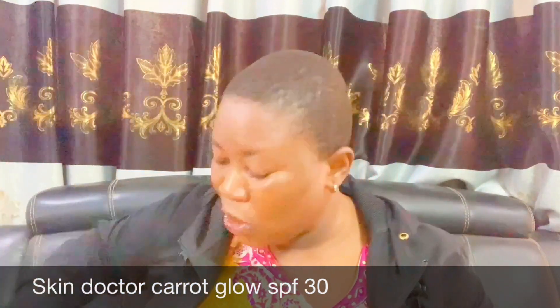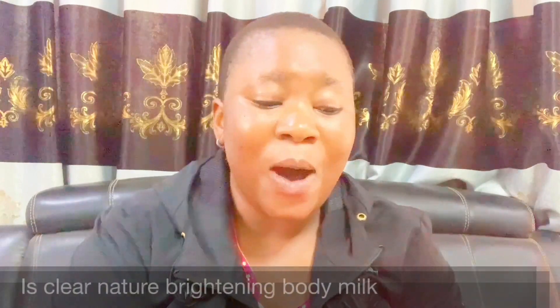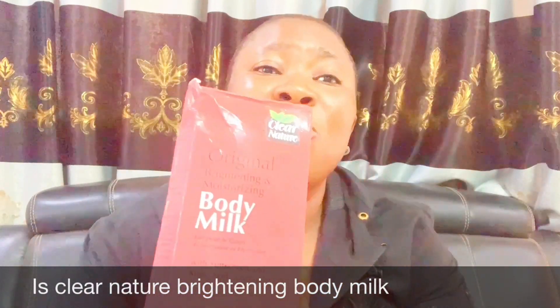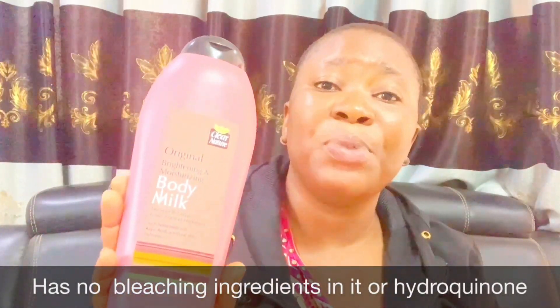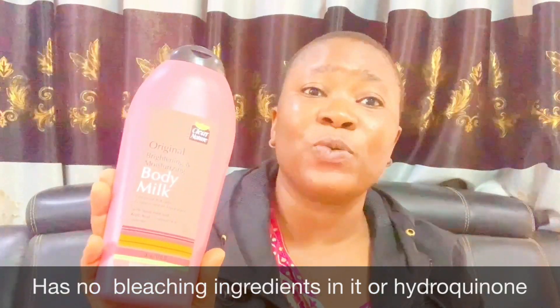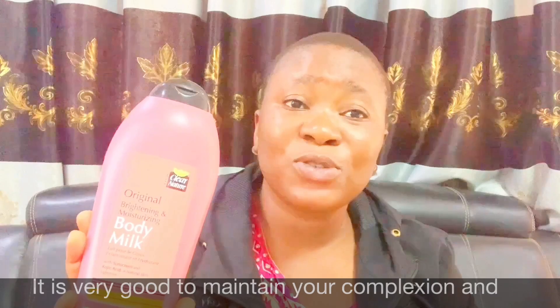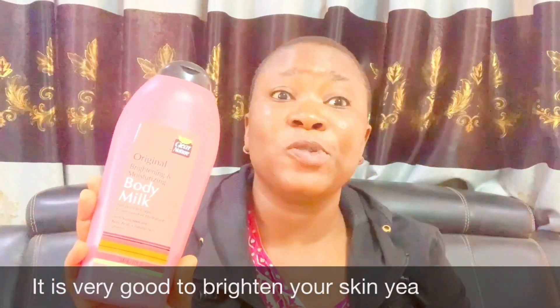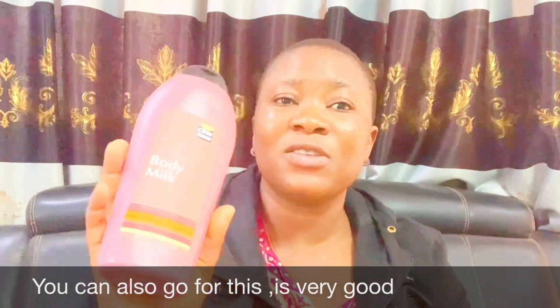Number four on my list is Clare Nature. I love this lotion very much — Clare Nature Body Milk brightening. It has no bleaching ingredients or hydroquinone, and it is very good to maintain your skin tone and to brighten your skin. You can go for this one as well; it is very good.